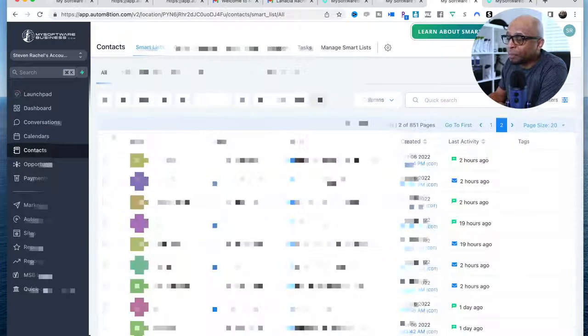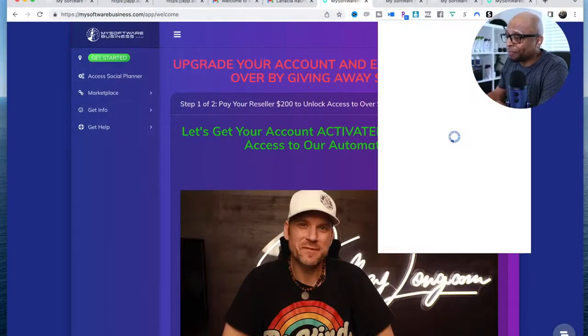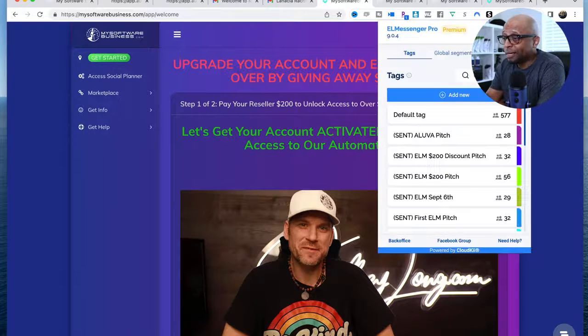Look at all the leads I'm getting from this — this thing is converting like crazy. I'm super excited about it because anytime someone opts in to get the free software, they're part of the ecosystem and it doesn't cost them anything. When you log in initially to your account — which they'll email you — you can choose to upgrade, but you don't have to do anything. If all you want to do is just use the free software, just use it. It's not going to cost you anything. If you want to upgrade to get access to more features, you can definitely do that.